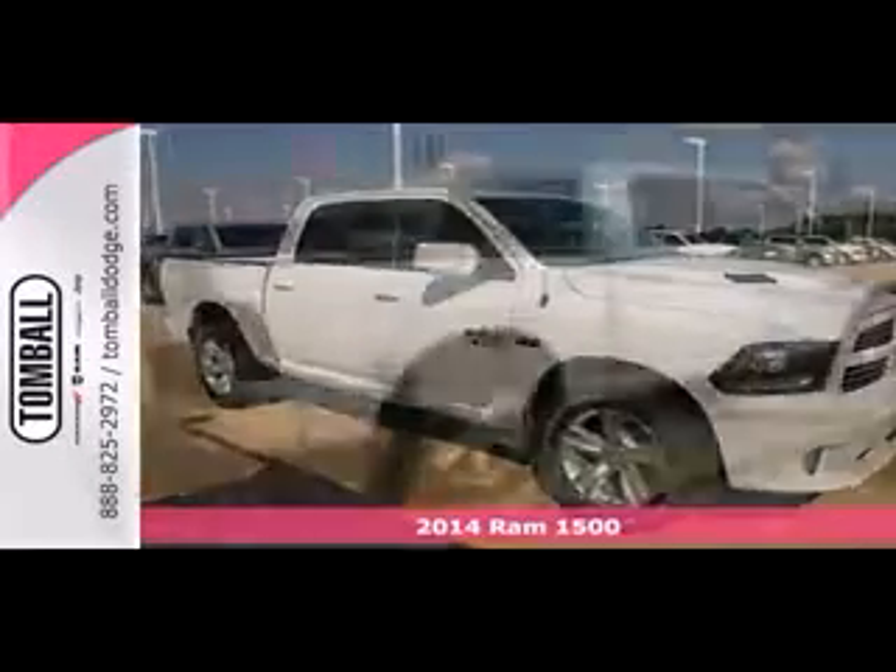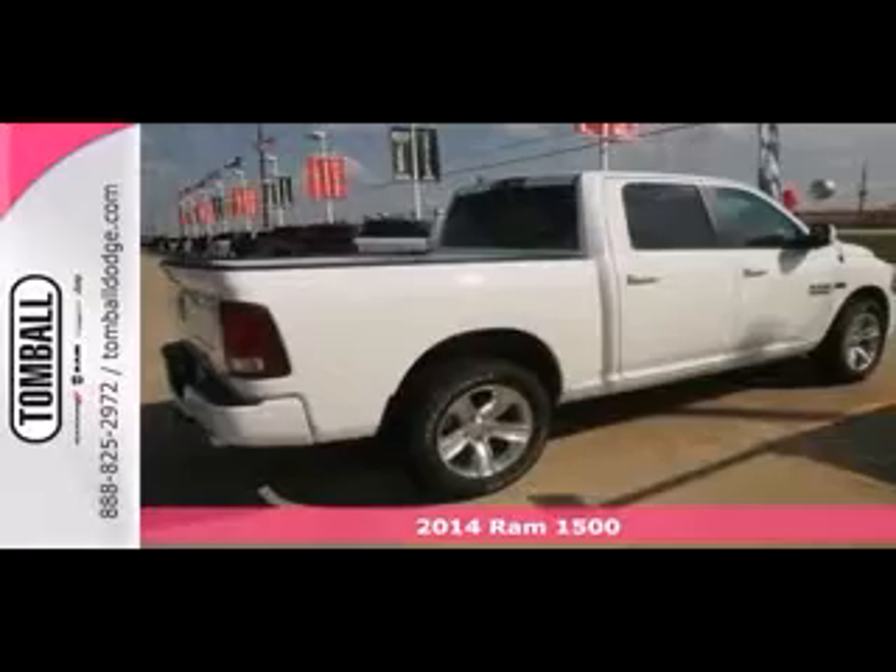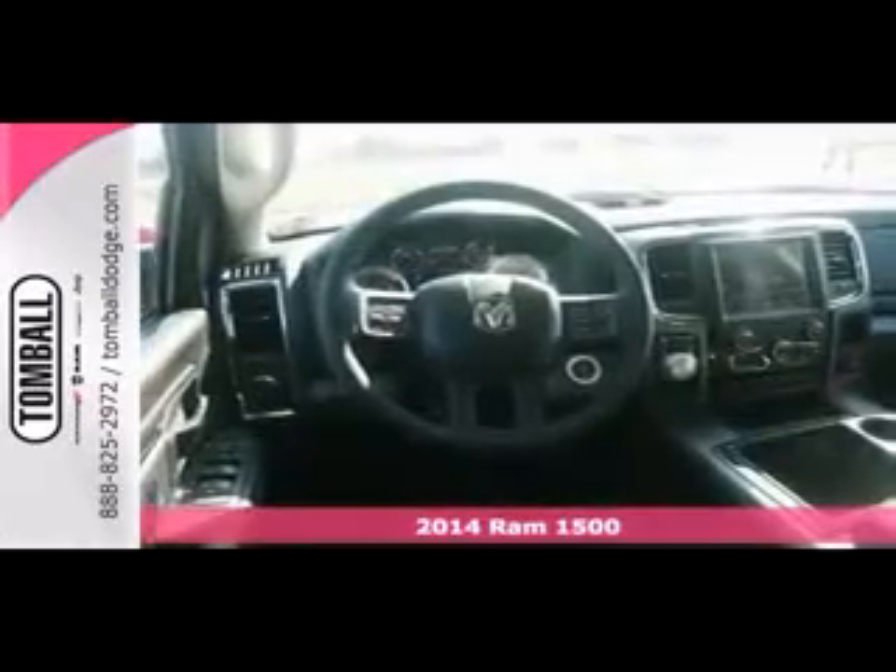Find what you've been looking for in this 2014 Dodge Ram 1500 Sport. When you get behind the wheel, you'll know it's time to get some work done.